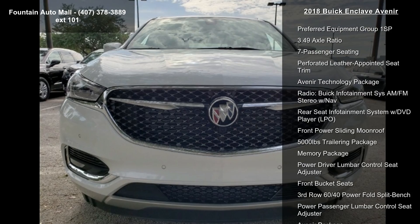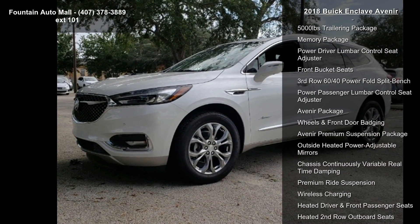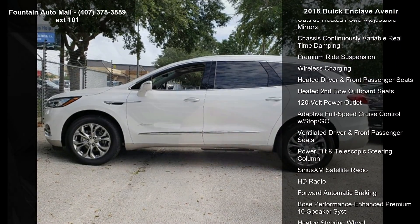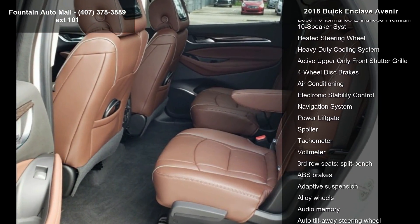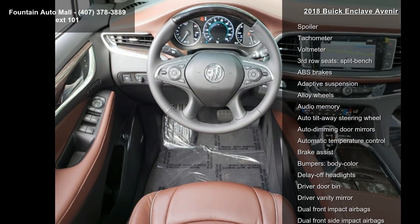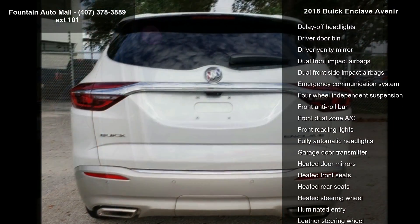Some of the top features included with this vehicle are Preferred Equipment Group 1SP, 3.49 Axle Ratio, 7 Passenger Seating, Preferred Leather Appointed Seat Trim, Avenir Technology Package, Radio, Buick Infotainment and 6 AM FM Stereo with Nav, Rear Seat Infotainment System with DVD Player, LPO, Panoramic Sliding Moon Roof, and 5,000 lb Trailering Package.